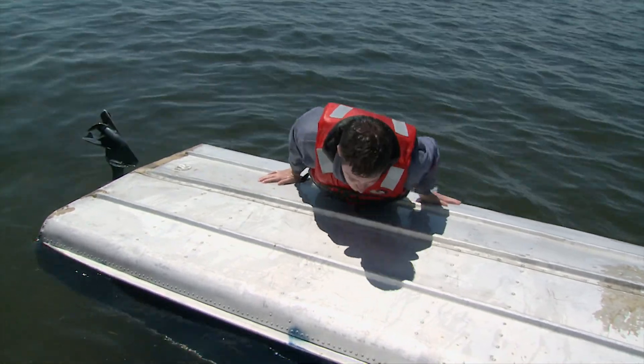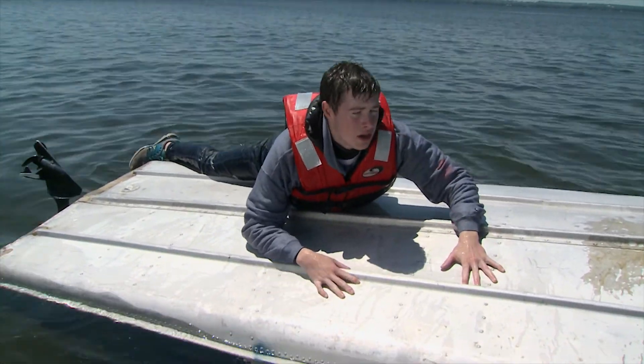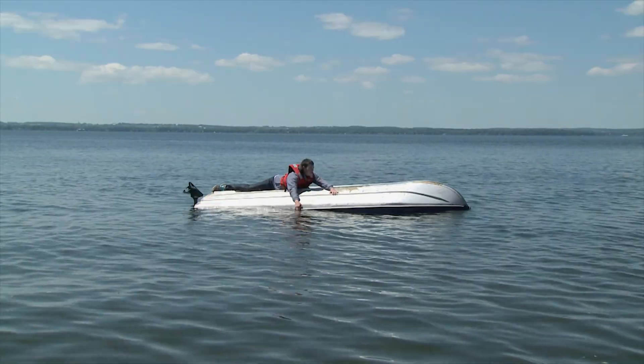First, get your body as far out of the water as possible. Your body will lose 25 times more heat in the water than in the air.